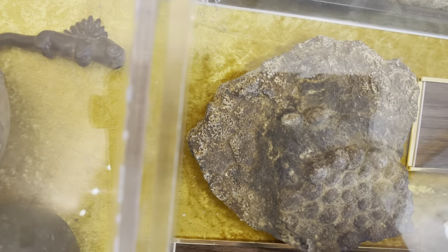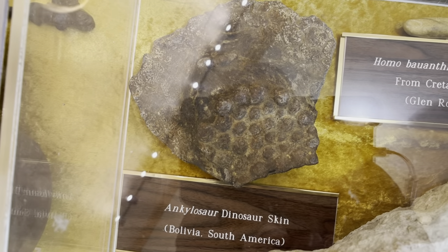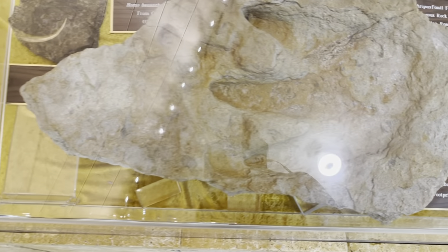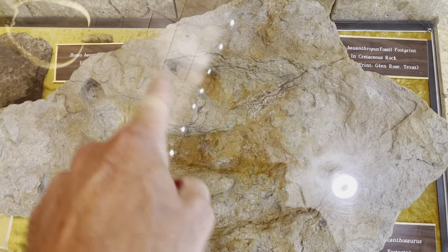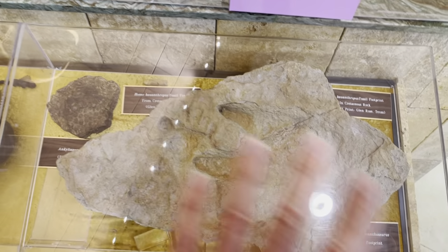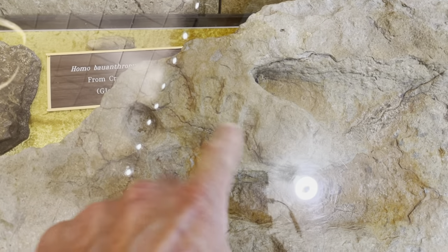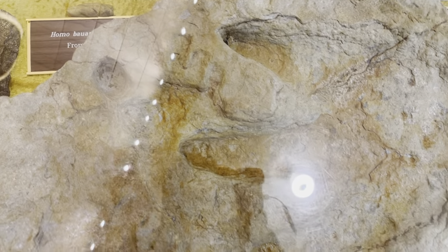Over here we have some dinosaur skin, which is very cool. It looks like it's in patterns, then you've got these little bulbous things they believe were pliable — like bubble wrap. And this is probably one of the most startling artifacts: the Delp print, which has a dinosaur print and then the human print right next to it. Do you see the big toe right there and the toes following it?